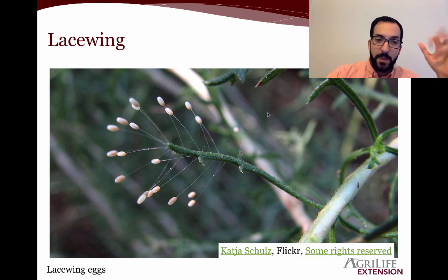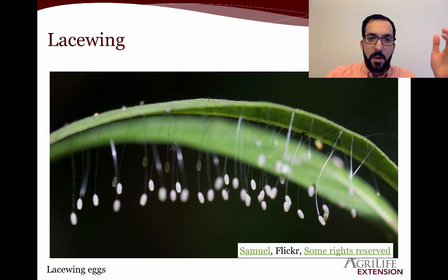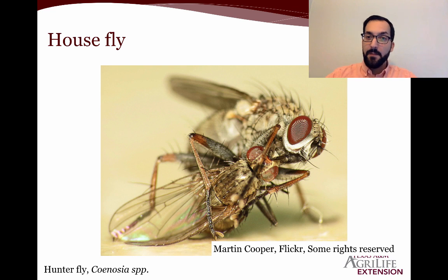Lacewings are a type of insect that lay their eggs on single threads — one egg per thread. The reason they do this was found by manipulating the lengths of those threads: when threads were eliminated and eggs placed directly on a leaf surface, the first to hatch would cannibalize all the other eggs. The longer the thread, the less likely they were to cannibalize their siblings. Here are the adults — nocturnal, attracted to night lights. And here are the larvae: fierce soft-bodied insect-feeding machines, including one here with an aphid in its mouth.